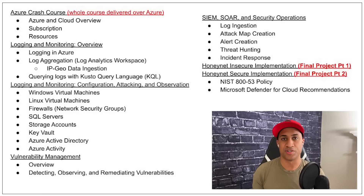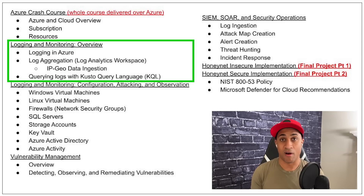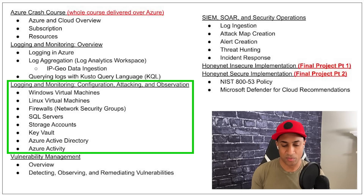The lab section starts with an Azure crash course for those new to Azure. We'll set up logging and monitoring for all resources, a geo-IP database to plot attackers by IP address, and do substantial log querying using KQL (Kusto Query Language) — very similar to SQL. We'll set up logging for Windows and Linux VMs, firewall logs, SQL server, and storage accounts, bringing all logs into a central repository to query for malicious activity.